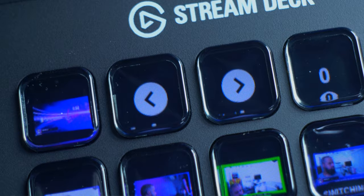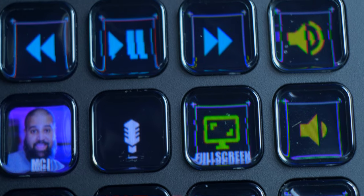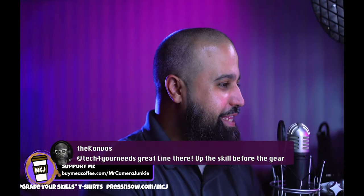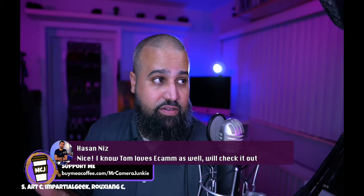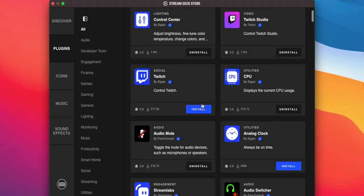You can switch scenes, launch media, adjust audio, and much more, allowing you to stay focused and interact with your audience. I use Ecamm for my live streams and Zoom meetings. Fortunately, Elgato has plugins for most of your highly used applications, like Twitch.